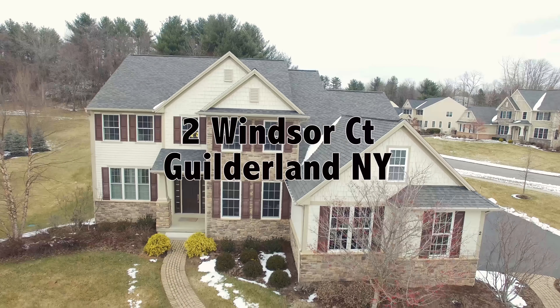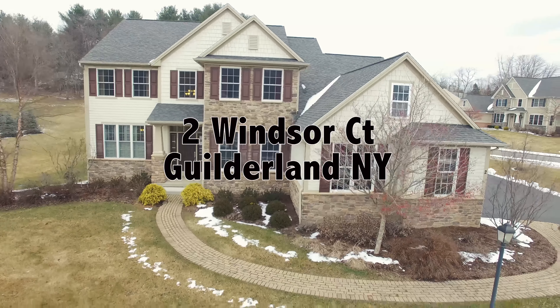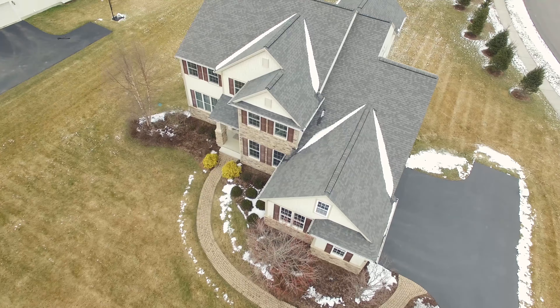Welcome to Two Windsor Court in Gilderland, New York. Located in the exclusive Saddlebrook neighborhood, this stunning four-bedroom, three-and-a-half-bath, 3,300-square-foot home was built by the Capital Region's top home builder, Robert Marini. Situated on a premium corner lot with a private yard, a beautiful stone patio with stacked brick seating backing up to Forever Wild.